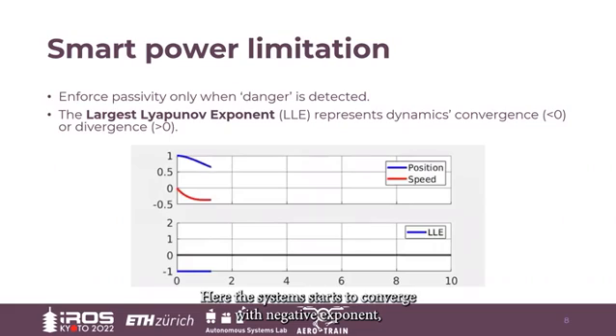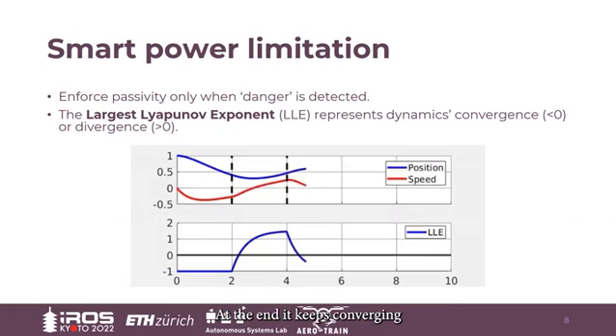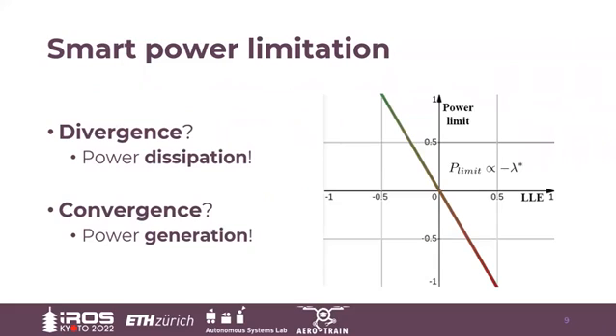An example of how the largest Lyapunov exponent of a mass-spring-damper system can change over time when subject to disturbances is shown in this video. Here, the system starts to converge with a negative exponent, but when temporarily the divergence happens, the exponent becomes positive because of the effect of the disturbance. After the disturbance has passed, the exponent becomes negative again and the system starts converging. At this point, we impose a power limit proportional to the Lyapunov exponent. If it becomes positive, that means divergence is detected and power dissipation is imposed. On the other hand, a negative exponent allows the system to generate power.